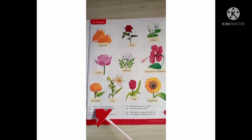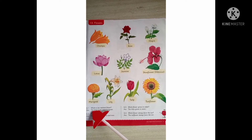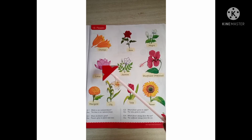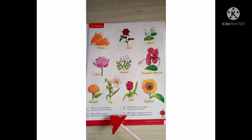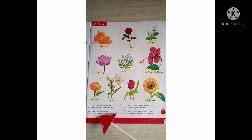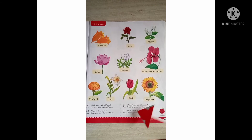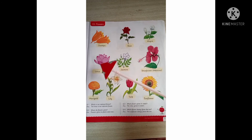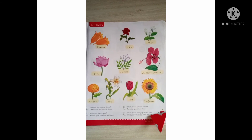Let us read the questions below. Which is our national flower? The lotus is our national flower. Where do flowers grow? Flowers grow on plants and trees — if there were no plants or trees, there would be no flowers. Which flower grows in water? The lotus grows in water.